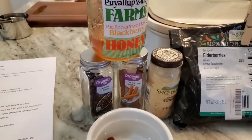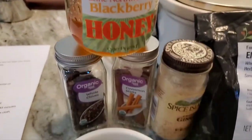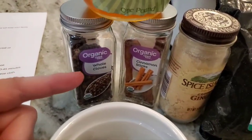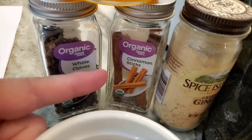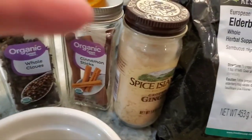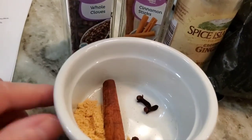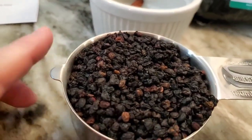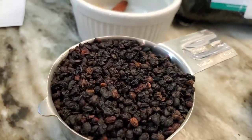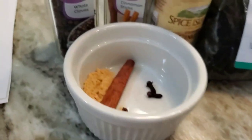So here's what I'm going to use — and you already saw the honey. I'm going to use whole cloves, one cinnamon stick, and a teaspoon of ginger — they're already ready to go in. And I'm going to use three-quarters of a cup of the berries.